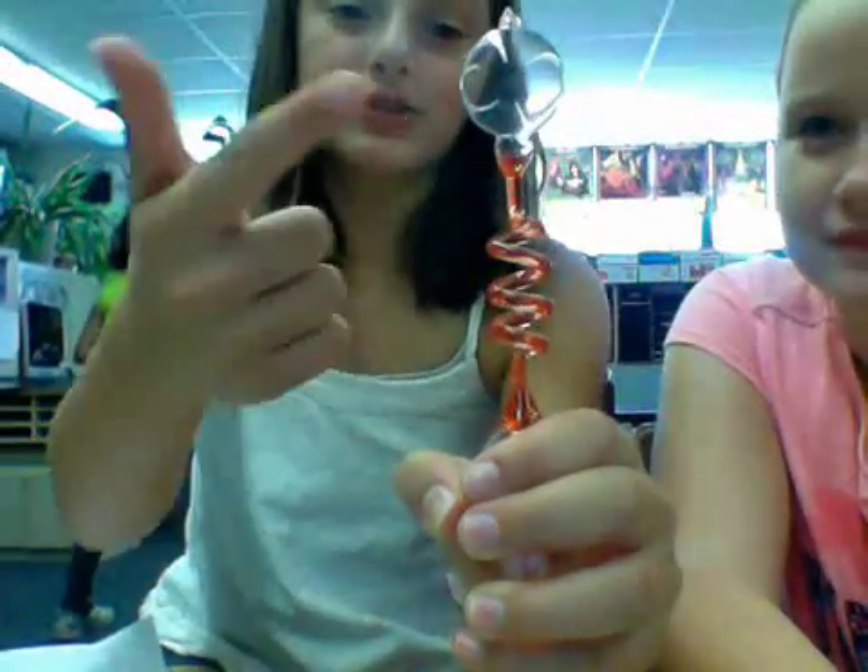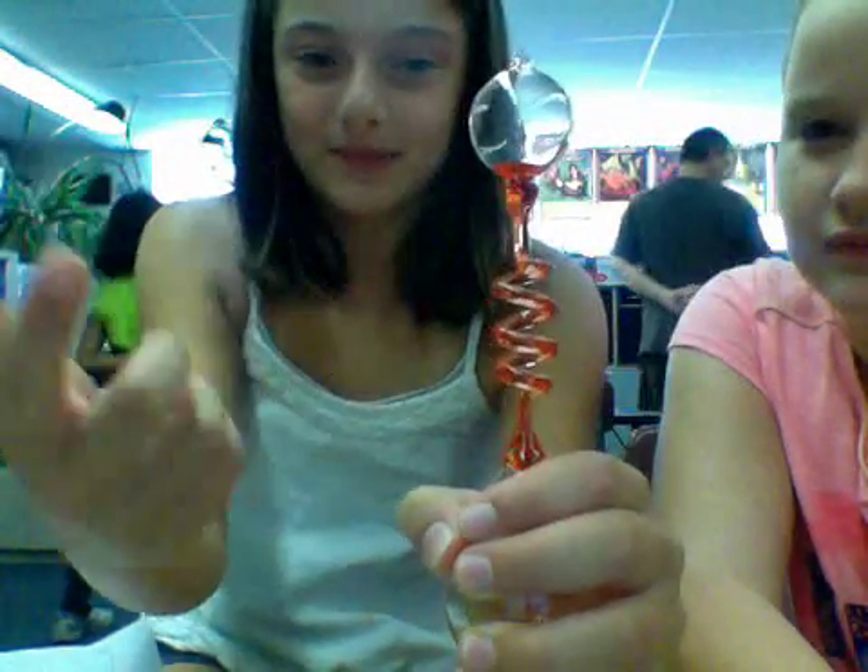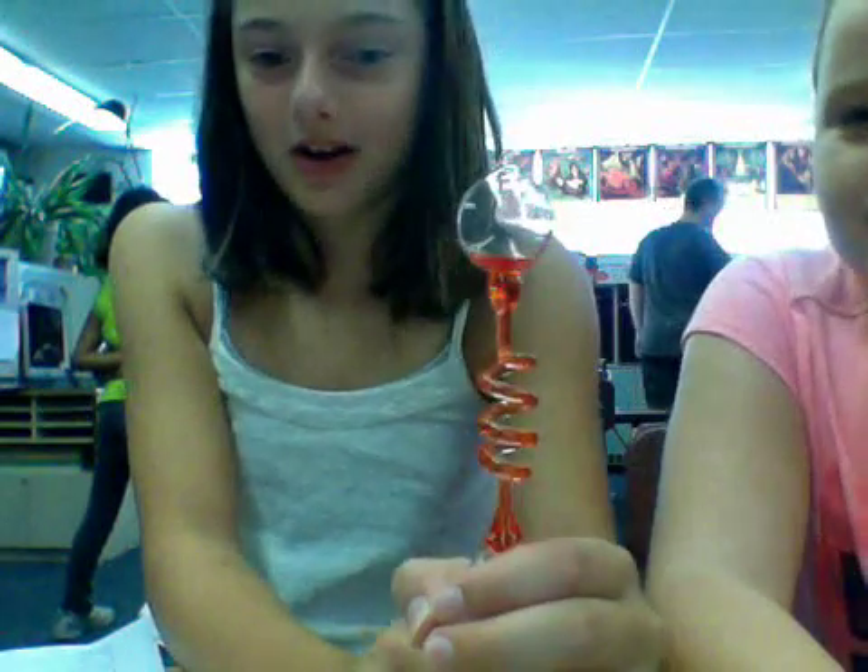And it's chemical energy because there's chemicals in this. And it's motion energy because it's moving around here. And that's really all that's in there.